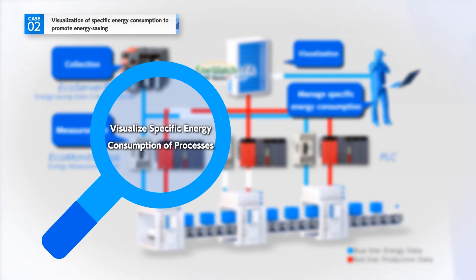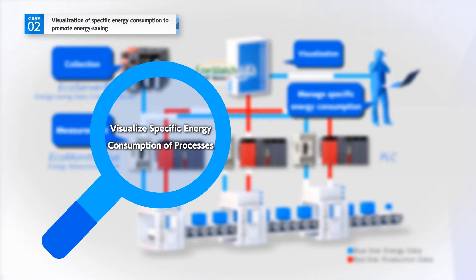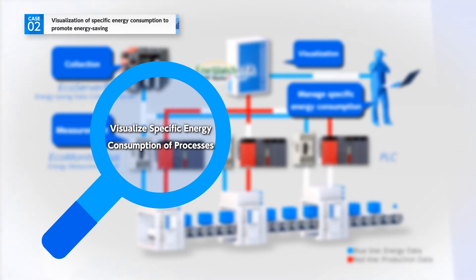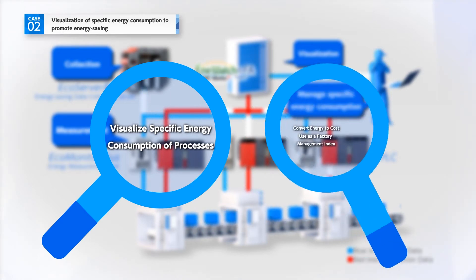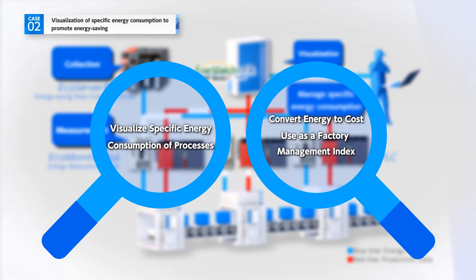This makes it possible to see which processes have specific energy consumption that is becoming worse. Additionally, a function is included for converting power amounts to cost, which provides an easy-to-understand index for use in factory management.